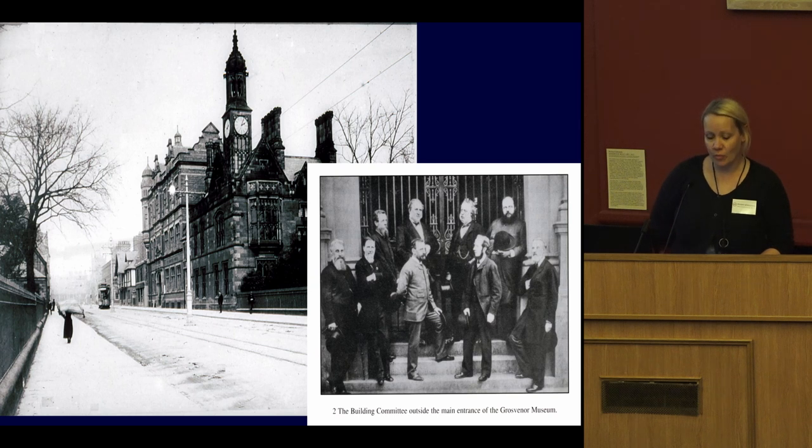Archaeology has been an important part of Chester for a very long time. We have one of the oldest archaeological societies in the country, which was founded in 1849, and they helped to set up the Grosvenor Museum in 1886. Those of you who came on the tour this morning will have heard that it was built by public subscription, so the people of Chester even at that time recognised the importance of having a repository for archaeological material where it could be cared for and displayed.